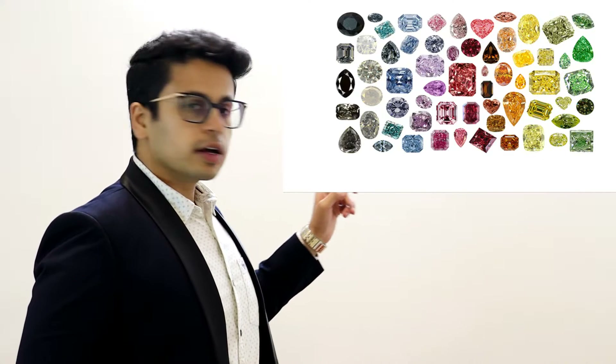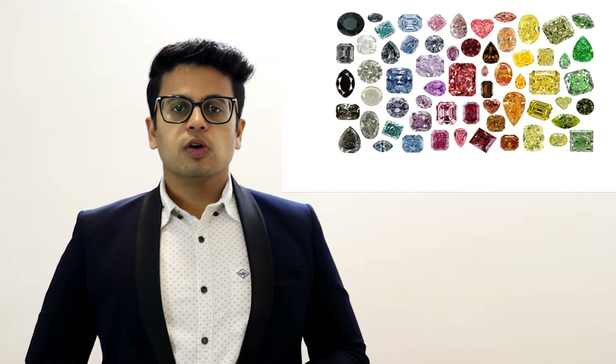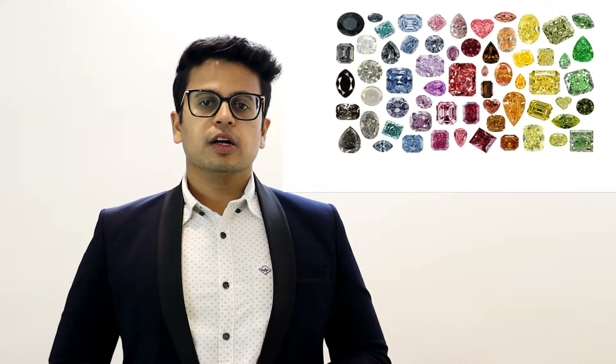Fancy colors can be pink, blue, red, golden, lemon yellow, watery green, purple and many more. They are usually priced higher than the yellow, brown, green and grey diamonds.